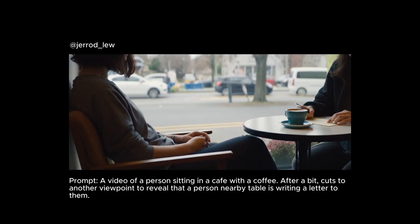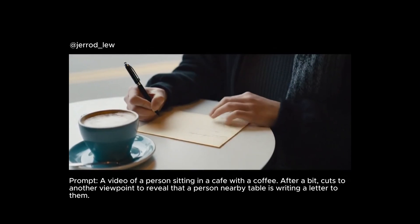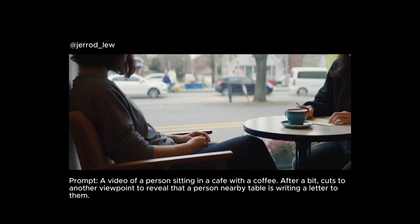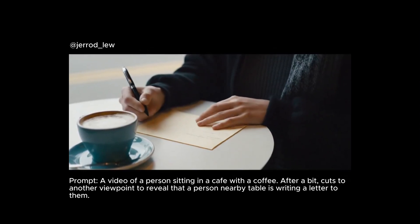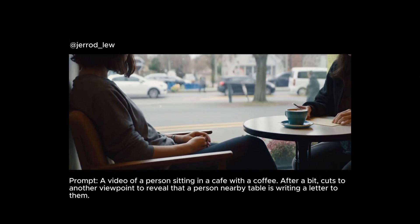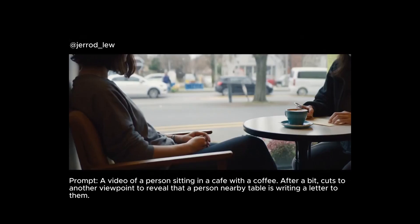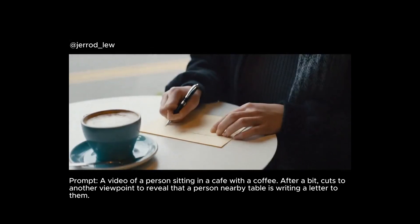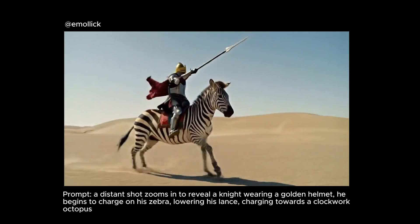Another example where we direct the scene with words: we have a video of a person sitting in a cafe with coffee. After a bit, it cuts to another viewpoint to reveal a person at a nearby table writing a letter. This whole prompt is a chain of video shots, and you will see that VO2 manages to perfectly follow it — we start with the cafe view, then the scene cuts to someone writing a letter. It's really fantastic how it follows the prompt so closely.